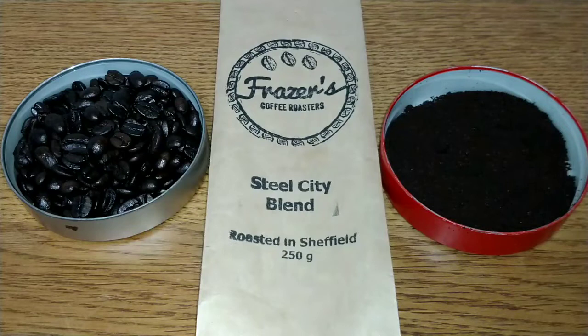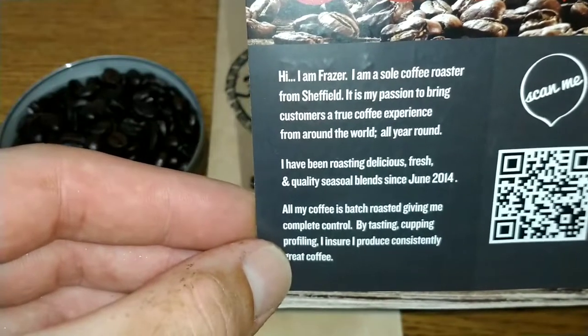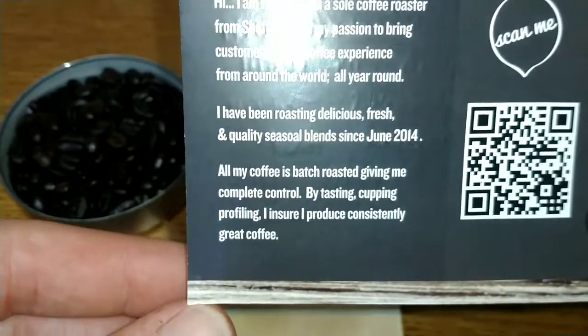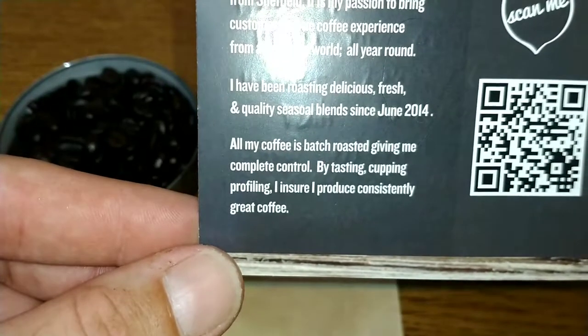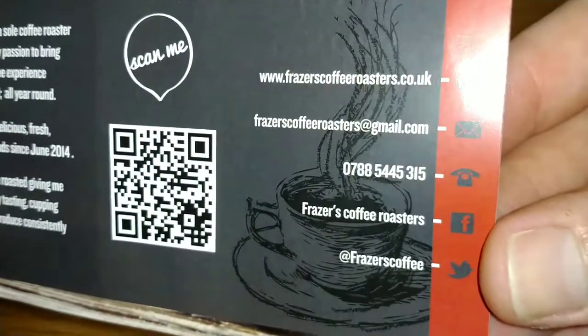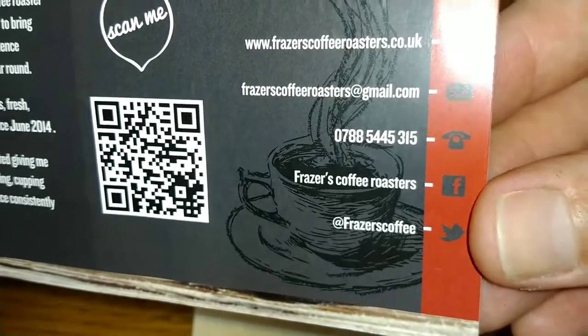Hello friends, this is DMC and this is my quick review of Fraser's Coffee Roasters Steel City Blend coffee beans. A big thank you to Fraser of Fraser's Coffee Roasters for sending me these coffees. In the box there was a card that said: 'Hi, I am Fraser, I am a sole coffee roaster from Sheffield. It is my passion to bring customers a true coffee experience from around the world all year round.' I'll add links in the description below for anyone interested in checking out the website.